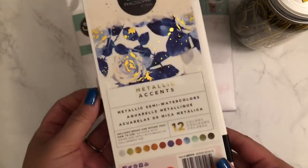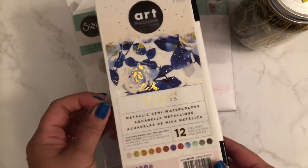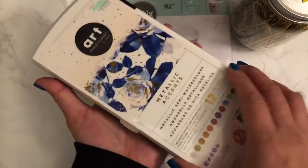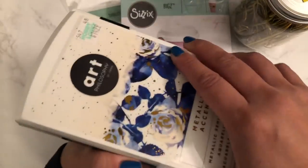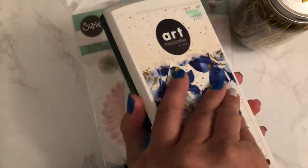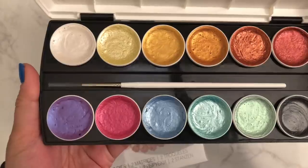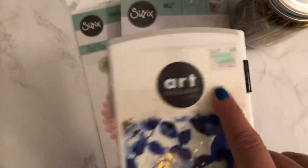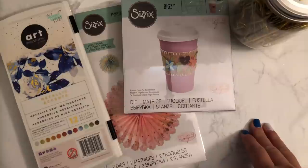This is new. I used a coupon on this because I've been wanting it — this is the Prima Metallic Accent watercolors. You guys know I love to watercolor, and when I saw this I had to have it because I love metallics. Look at how pretty those colors are. I used a coupon; it was $14.99. They have other ones too which I'll eventually get.